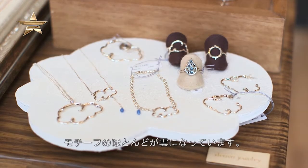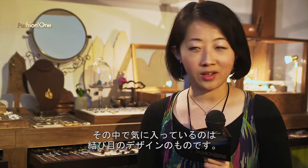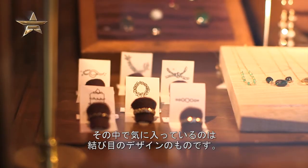When I make a collection, I get inspired by childhood memories or my surroundings. One of the collections I have is called Aop, which means blue in Japanese, and most of the motifs are clouds. I also have a collection of pinky rings, and one of my favorites is the knotted one — people could use it as a reminder or a promise.